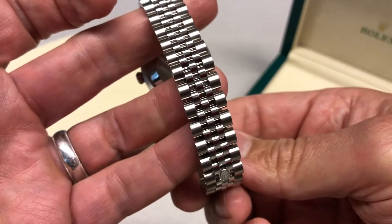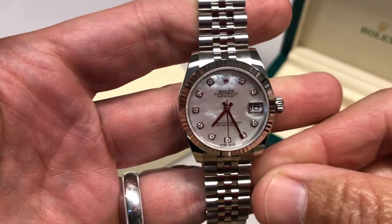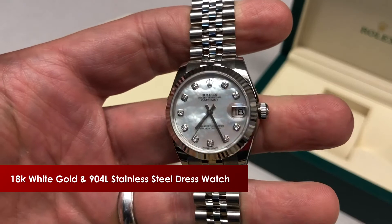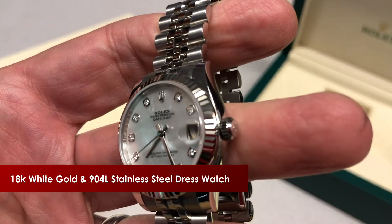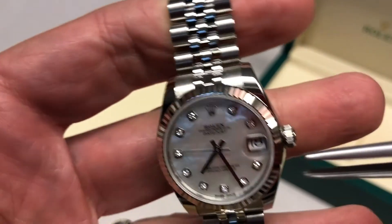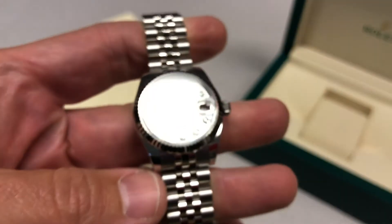Stainless steel — it can be dressed up or down. Looks great with a bathing suit or a black mini. The watch is in 904L stainless steel, Oyster steel. And then the 18-karat white gold fluted bezel — get a close look at that. Gorgeous bezel around the crystal. That 904 steel is very hard and scratch resistant, and it can be polished to a high finish.